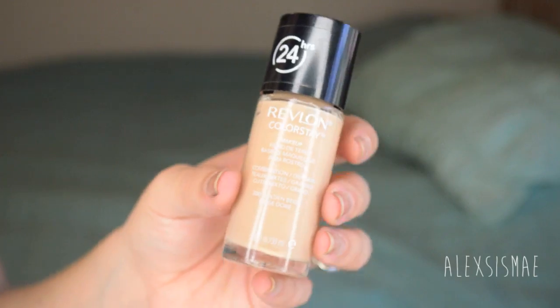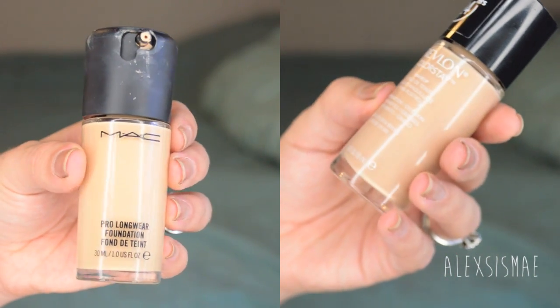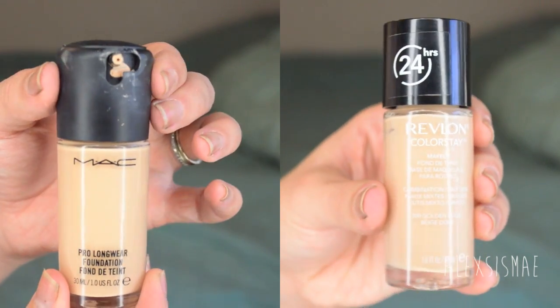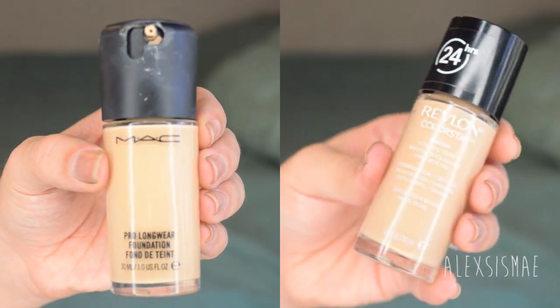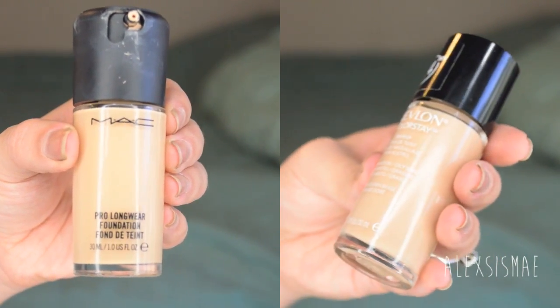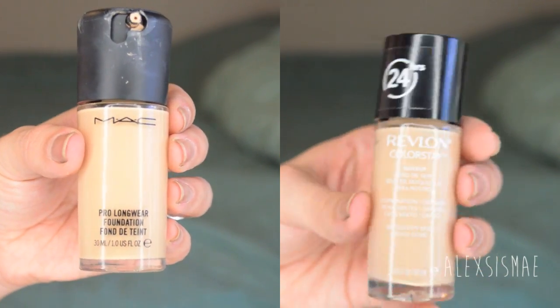I have used both products substantially for a couple of months. The packaging is very similar between the two — the Revlon ColorStay is priced at $13, available at all drugstores, and the MAC Pro Longwear is priced at $31. They carry the same amount of foundation — both are one ounce in glass bottles with black tops. The MAC has a pump and the Revlon does not.